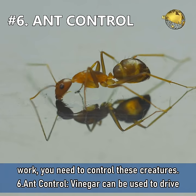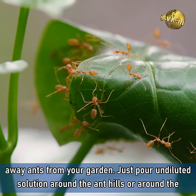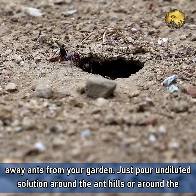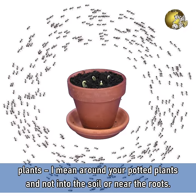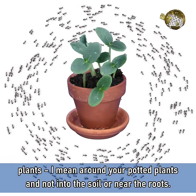Number 6: Ant Control. Vinegar can be used to drive away ants from your garden. Just pour undiluted vinegar solution around the ant trails or around the potted plants — and not into the soil or near the roots of the plants.